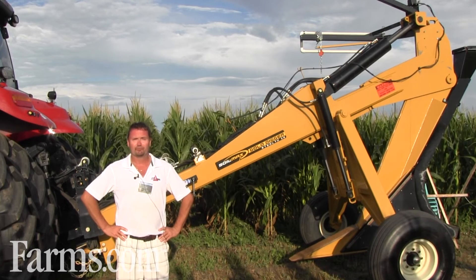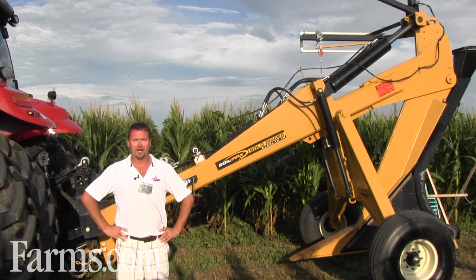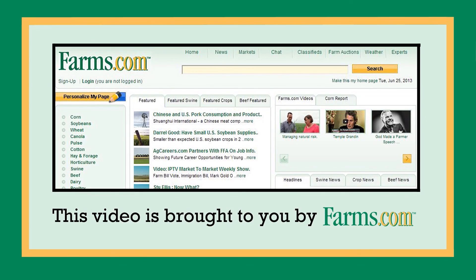If you'd like more information, please come to our website at www.deltapower.ca. Thank you. This video is brought to you by farms.com.